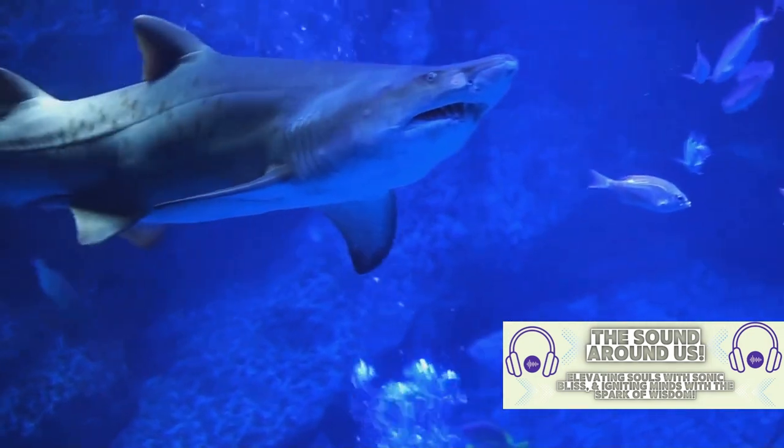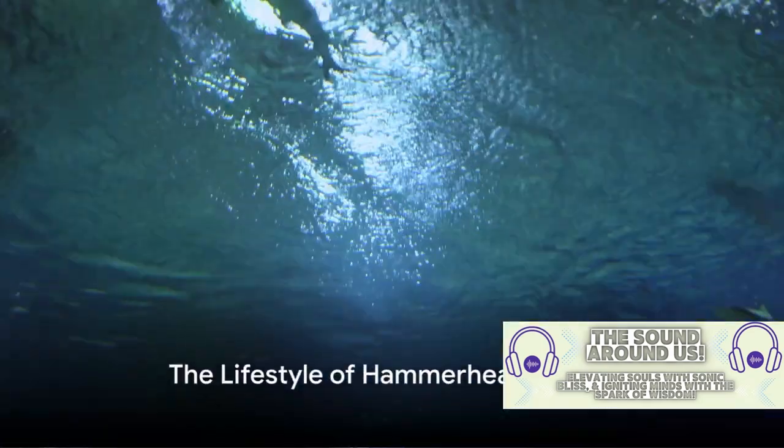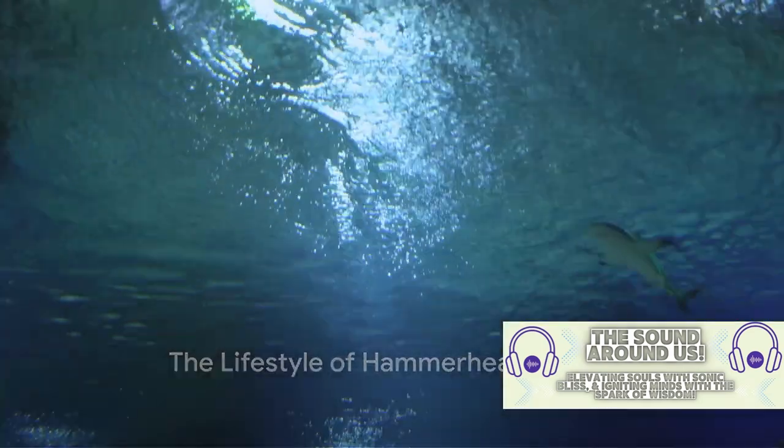The hammerhead's unique head shape is not just for show, but a key to their survival. It's not all about the head — let's explore the hammerhead's fascinating lifestyle.